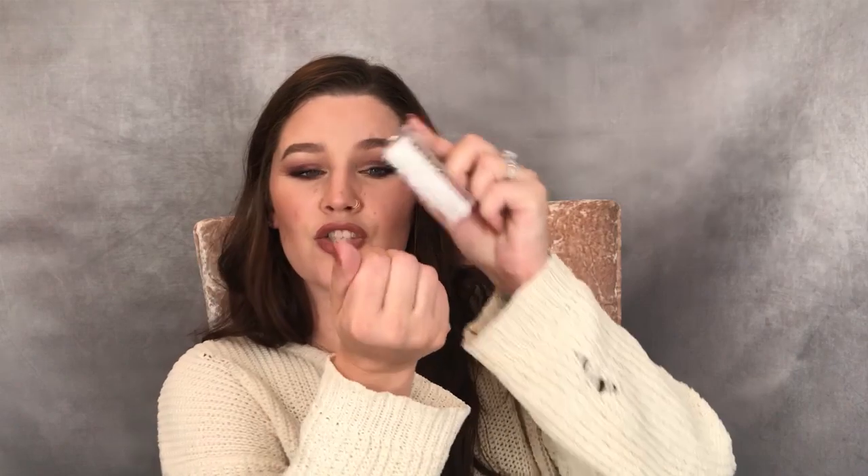After you've removed your cuticle, you need to get all the debris off. I recommend washing your hands — I like to wash with Dawn soap because it cuts all the grease, which helps your dip powder stick better. While washing, I like to scrub my cuticle line to get any little flakes off. I definitely recommend getting one of these nail brushes for that.